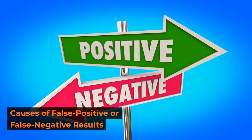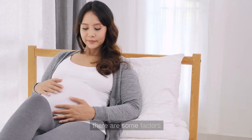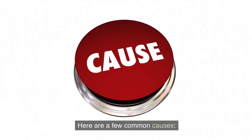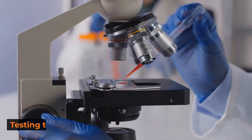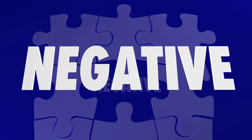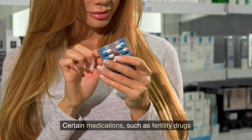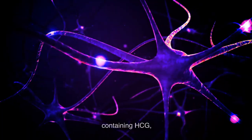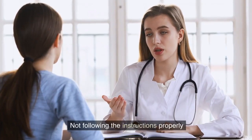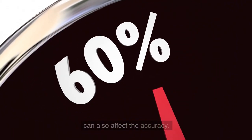While HCG pregnancy tests are highly accurate, there are some factors that can lead to false positive or false negative results. Testing too early: taking the test too soon after conception can result in a false negative, as HCG levels may not have reached detectable levels. Certain medications such as fertility drugs containing HCG can interfere with the result. Improper testing: not following the instructions properly or using an expired test kit can also affect the accuracy.